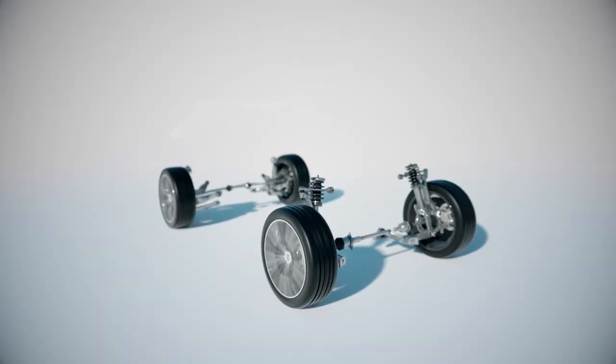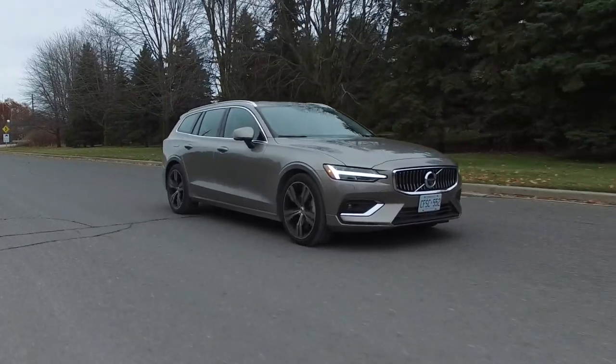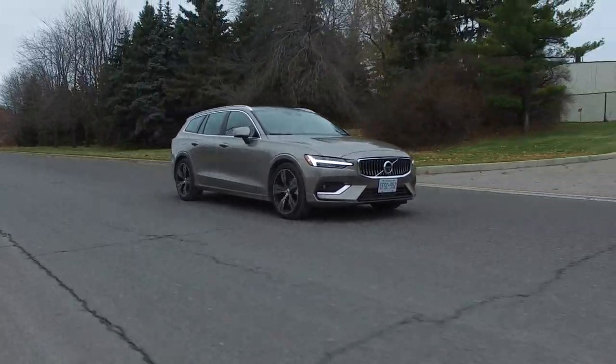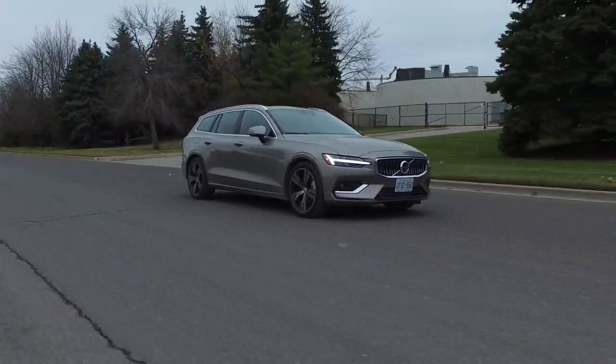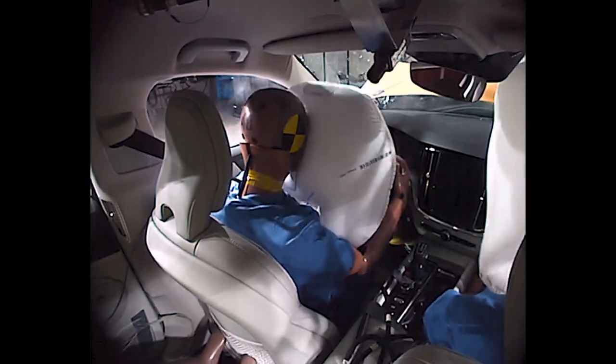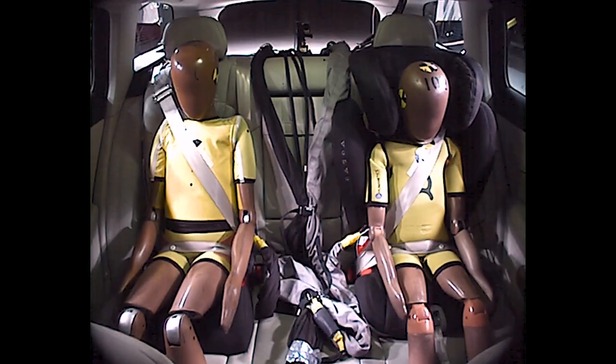The suspension is tuned nicely and the V60 rides very well — most bumps and potholes are filtered out, though there is a little more road noise than ideal. It's very nice to drive, and as always with Volvo, safety is second to none.